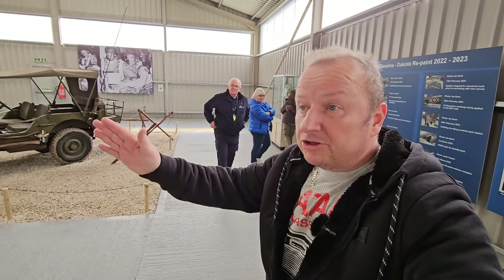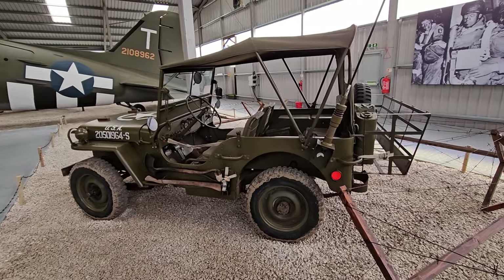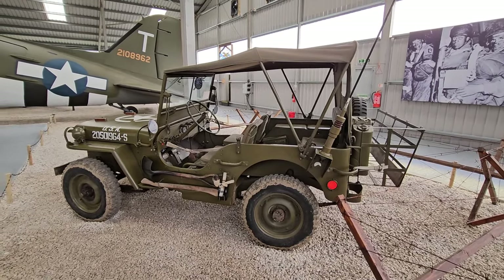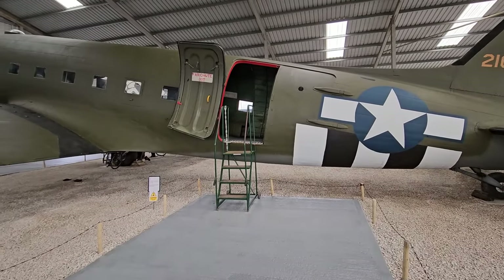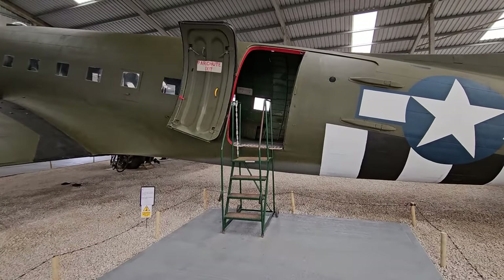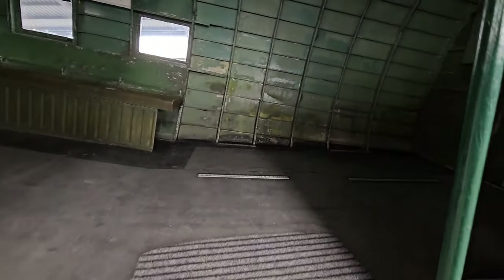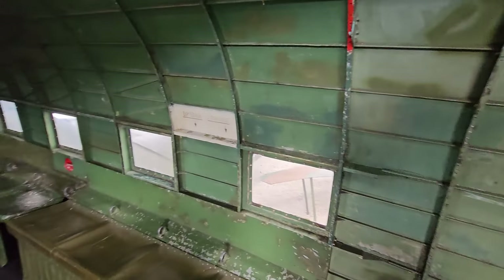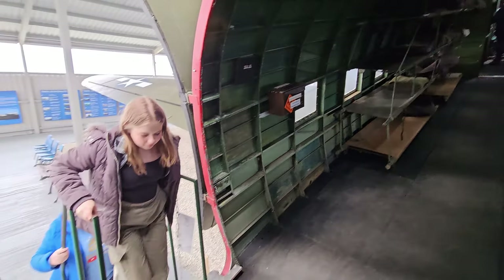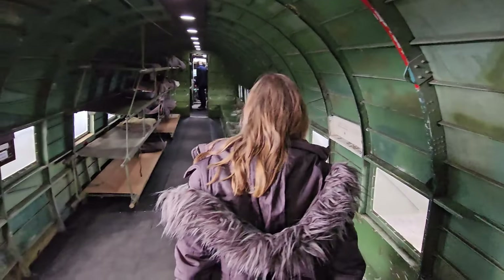We can actually go inside and have a look - get a feeling of what it was like inside one of these big Dakotas. And here's an original 1940s Willys Jeep as well - absolutely fantastic! We're going in via the parachute exit. Oh my god - what a treat! One thing I notice is how thin it is - there's no insulation, it's purely the outer shell.